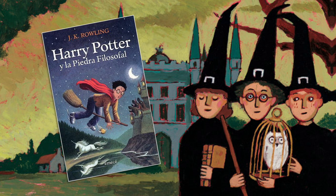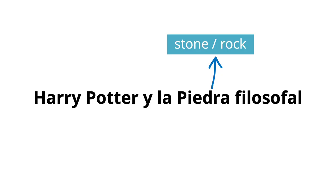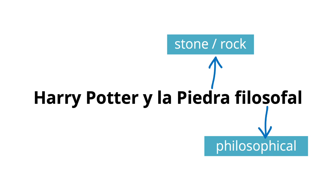In English, the first Harry Potter book is called Harry Potter and the Philosopher's Stone, or Harry Potter and the Sorcerer's Stone if you're in the USA. But in Spanish, it's called Harry Potter y la piedra filosofal. The word piedra means stone or rock, and it's actually where the name Pedro — or in English Peter — comes from. In the Bible, Saint Peter was called the rock. The word filosofal is an adjective meaning philosophical.